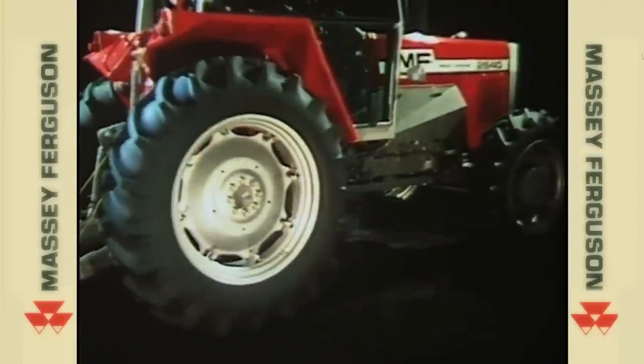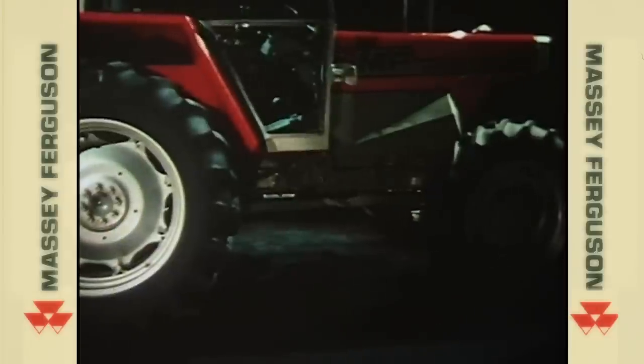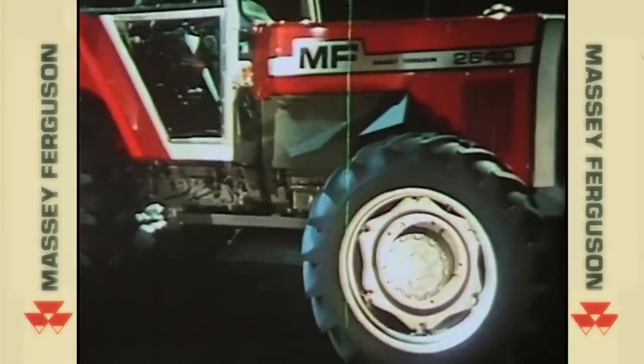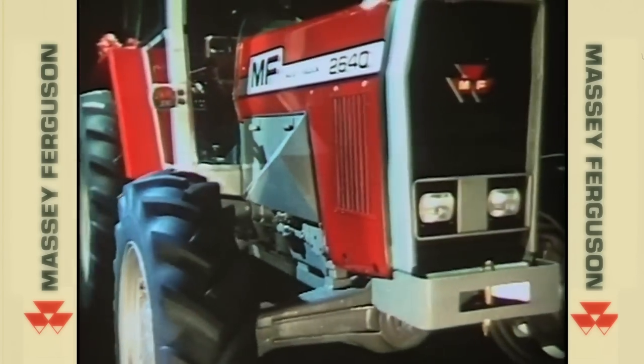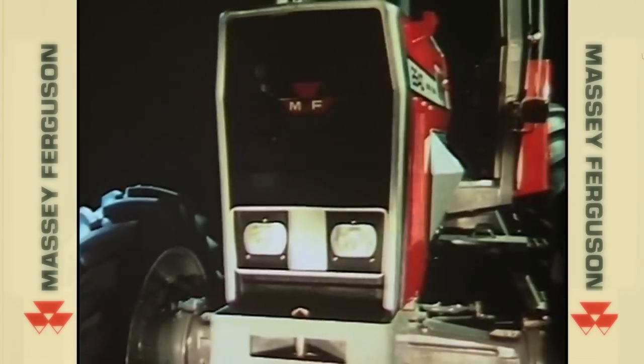Reliability has been designed in and exhaustively checked out. 2000 series tractors will perform day in, day out, giving consistently high output. Routine maintenance has been minimized to avoid unnecessary downtime. This principle of avoiding wasteful, non-productive time has been carried forward into the area of major service.